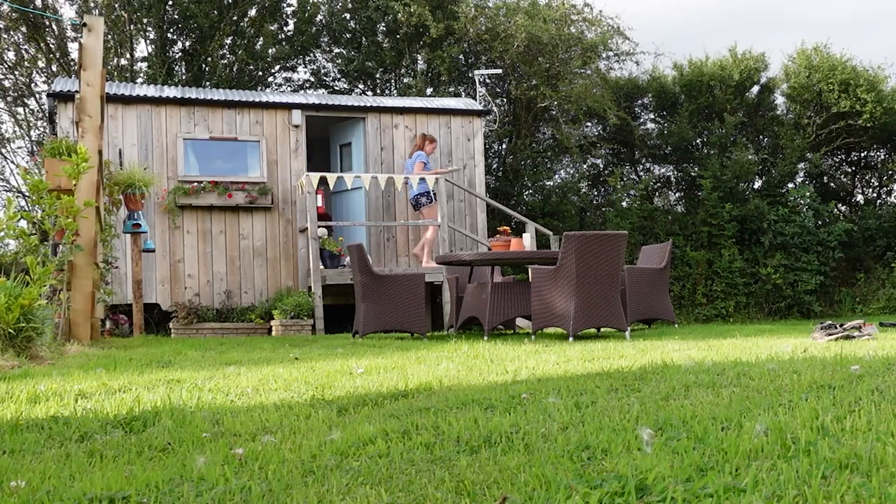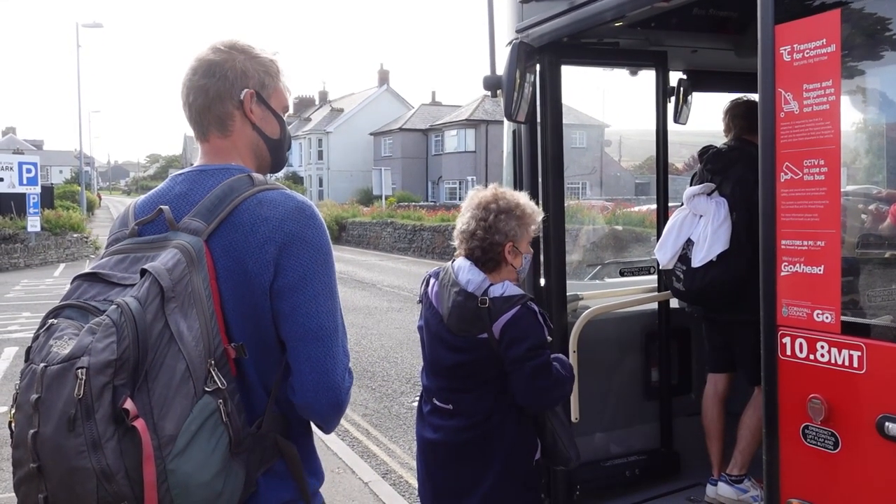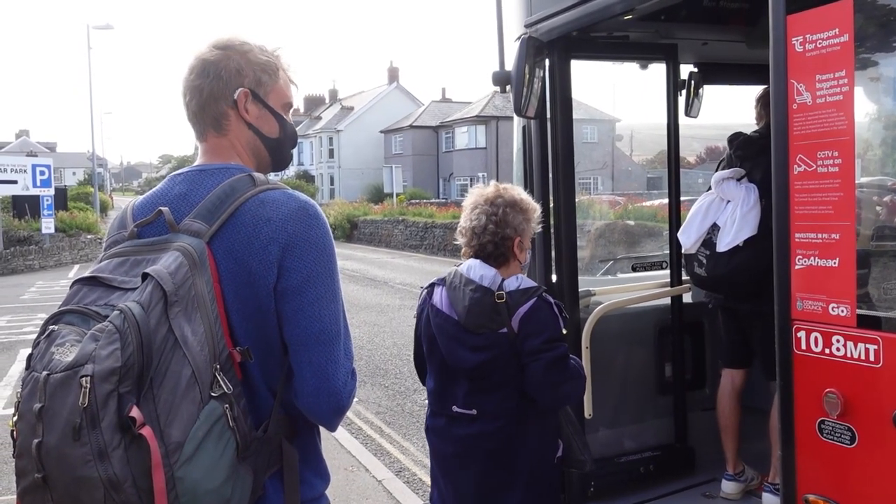We've just checked out of our Shepherd's Hut Airbnb and we have a couple of hours' drive up to Somerset later today, so we've had to modify today's plans slightly. Instead of doing a circular hike, we're going to catch a bus — due just before nine o'clock — which will take us up to the coastal town of Boscastle, and we're going to do a point-to-point walk along the South West Coastal Path from Boscastle back to Tintagel where we've left the car.